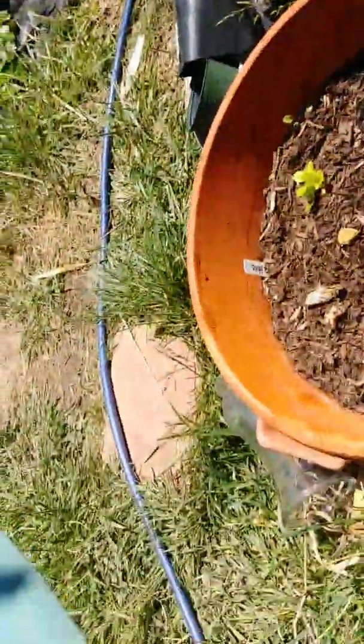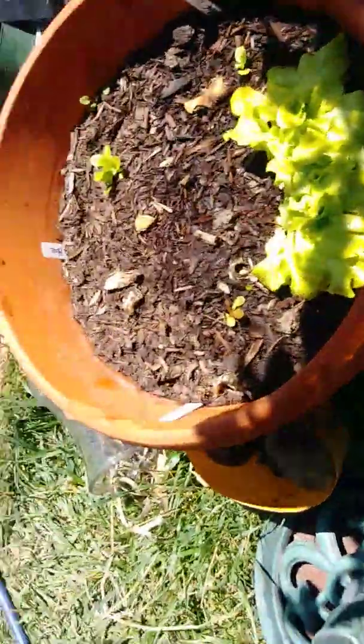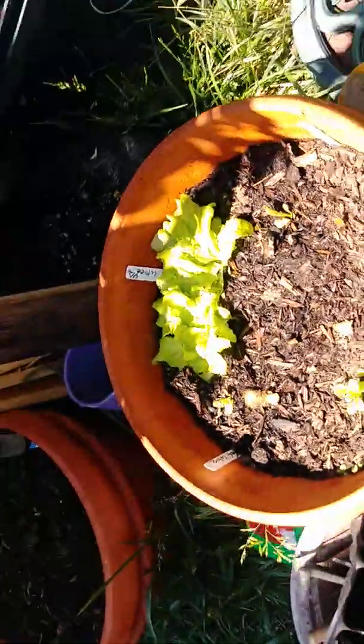Right here we have some microgreens, which is radish. Here's the cherry tree — her beautiful self. She gave us one cherry so far. Then we have some lettuce here. That says black lettuce, but it doesn't look black to me. I guess it'll change colors as it grows.